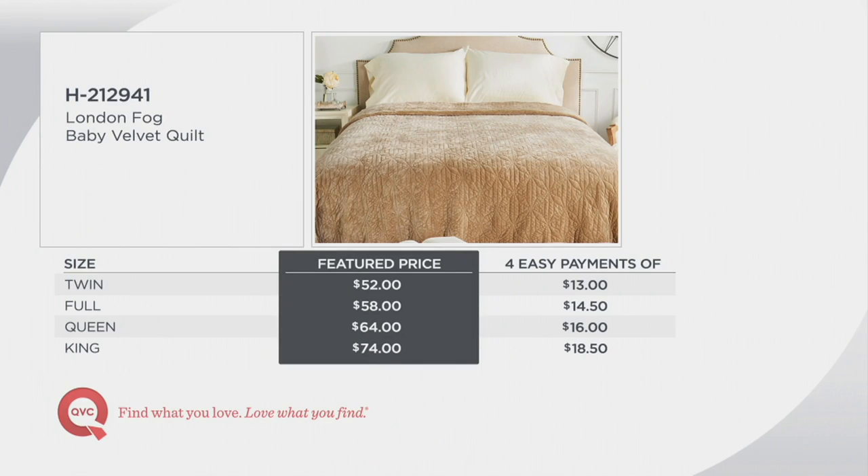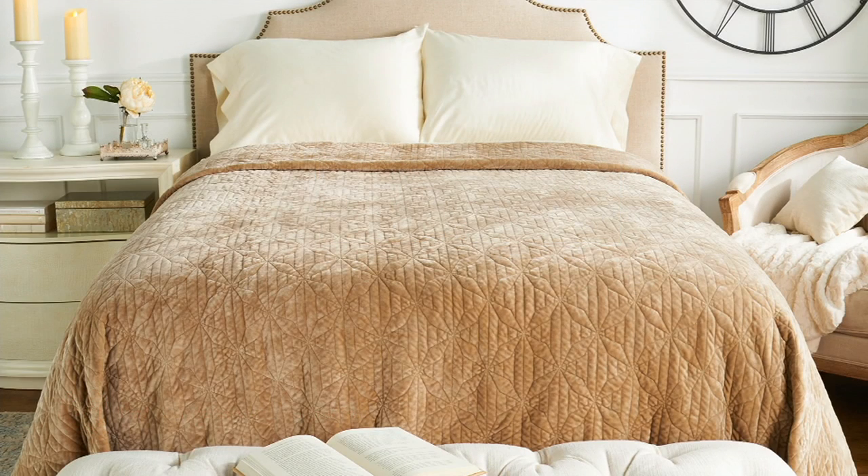Item number H212941 is available in twin, full, queen, and king. It's an instant makeover for the largest piece of furniture in your bedroom. With the texture of baby velvet, you're going to want to jump into bed in two seconds.